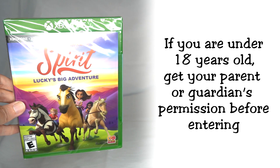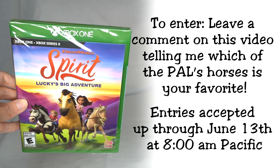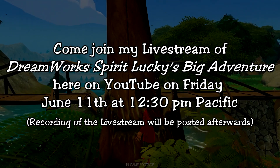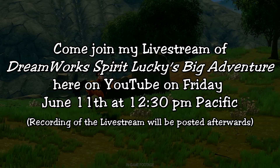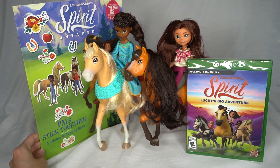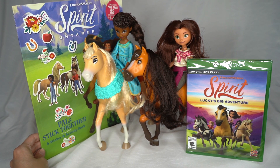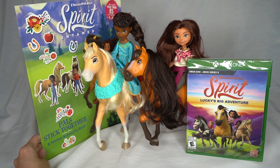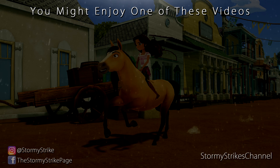If you are under the age of 18 please get your parents' permission before entering. This giveaway is only for a short time so enter while you can. I will be playing Spirit Lucky's Big Adventure during a live stream — the time and date for that is also posted on the screen. Come stop by and chat with me while we play Spirit Lucky's Big Adventure together. And if you do miss the live stream, don't worry, the full live stream will be posted on demand so you can view it anytime afterwards. Thank you guys so much for watching and thank you Outright Games for sending me these awesome goodies and collaborating on this giveaway. I can't wait to play Spirit Lucky's Big Adventure with you guys soon. Have an awesome day and I will see you in the next video. Bye everyone!